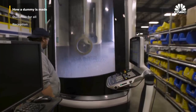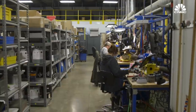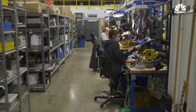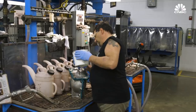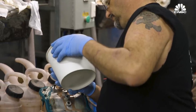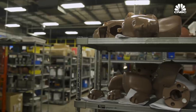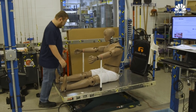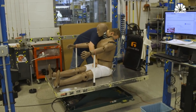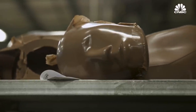Humanetics is privately owned and headquartered in Farmington Hills, Michigan, within a short drive of the largest American automakers. The company's largest factory is two hours away in Huron, Ohio. It's all handwork — not an automated assembly line, but careful craftsmanship with parts done almost on a one-by-one basis. The company ships about 300 complete dummies every year, along with spare parts for field repairs. A dummy is engineered to last decades.